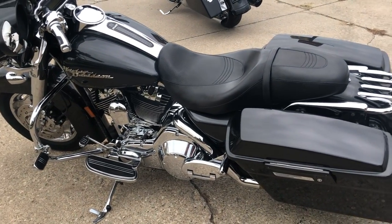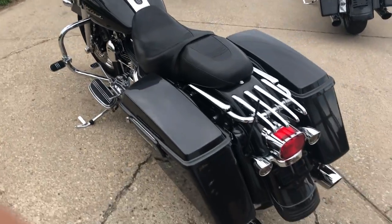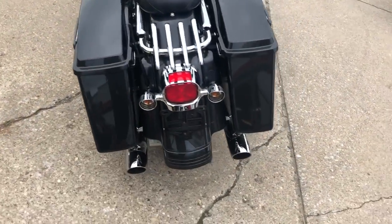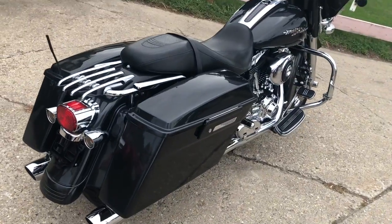Hey guys, approvalpowersports.com here doing some videos on some bikes we just got in. Check this one out — 2006 Streetlight for sale, over $5,000 in extras on this. Take a close look at the chrome front end.